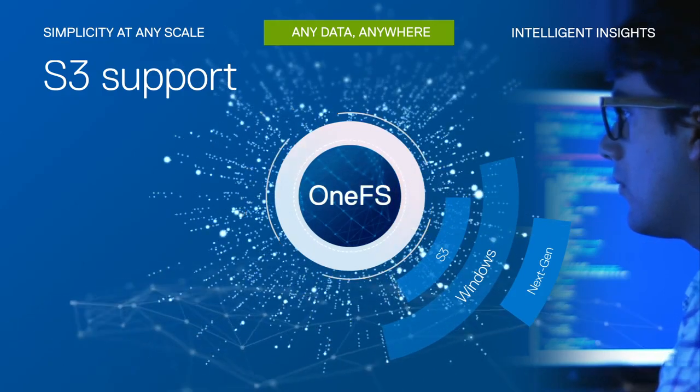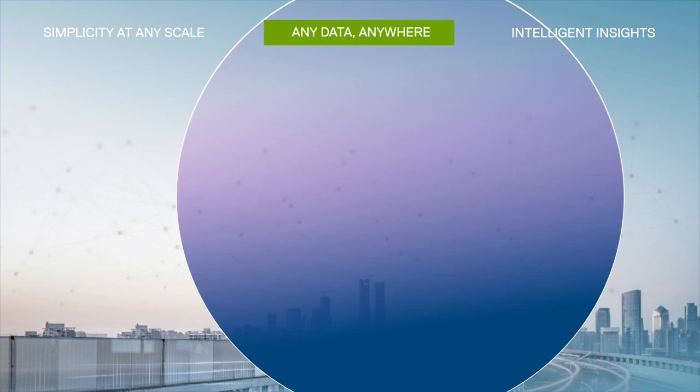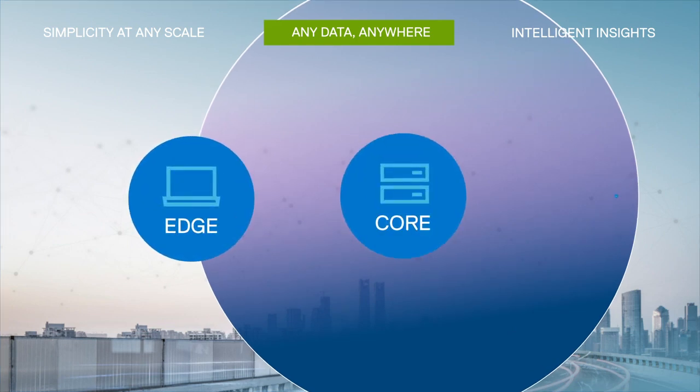you can quickly develop modern cloud-native applications. Have the same experience whether you run PowerScale on the edge, core, or cloud.